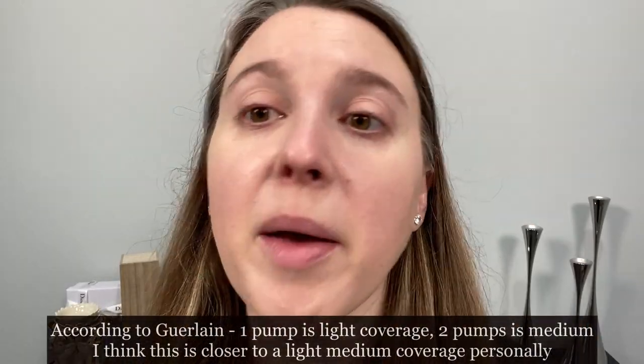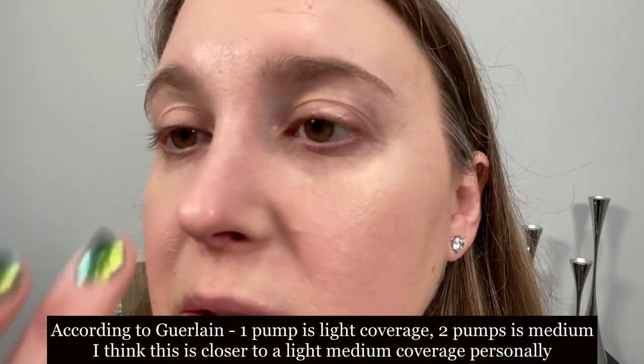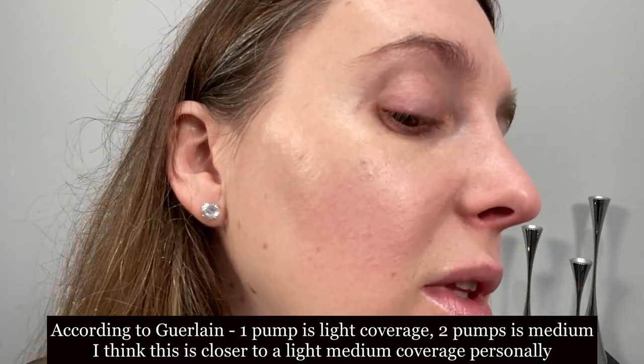I have a little bit of product left from my first pump, and you can see what the finish looks like. I'll let this sit for a minute and then show you what it looks like after oxidation has occurred. It's been about two minutes since I applied it — there is a little bit of oxidation, but it's not major, and I think the finish looks pretty good.